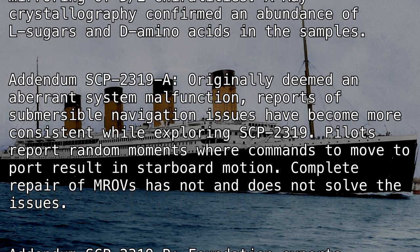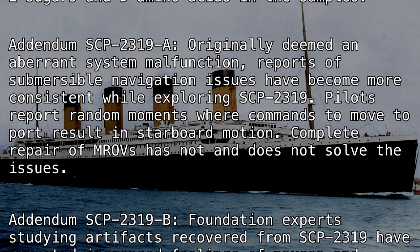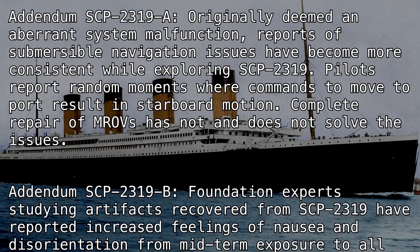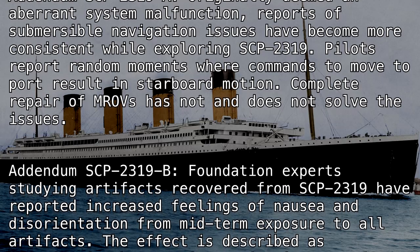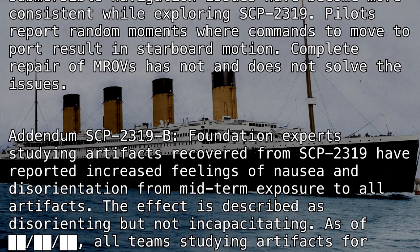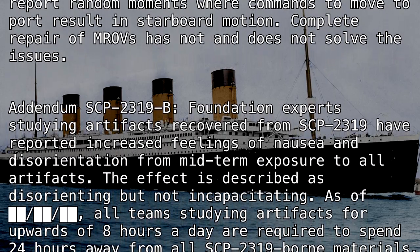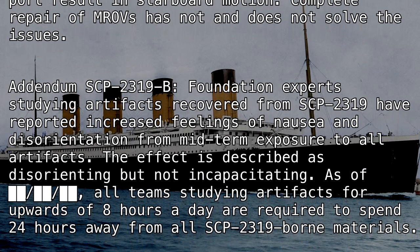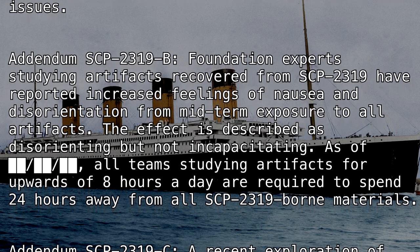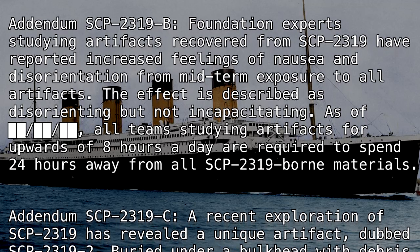Addendum SCP-2319-A: Originally deemed an aberrant system malfunction, reports of submersible navigation issues have become more consistent while exploring SCP-2319. Pilots report random moments where commands to move to port result in starboard motion. Complete repair of MROVs has not and does not solve the issues. Addendum SCP-2319-B: Foundation experts studying artifacts recovered from SCP-2319 have reported increased feelings of nausea and disorientation from mid-term exposure to all artifacts.